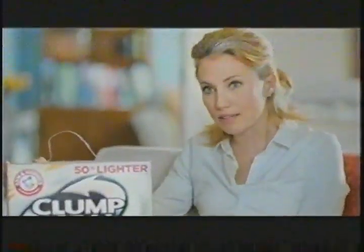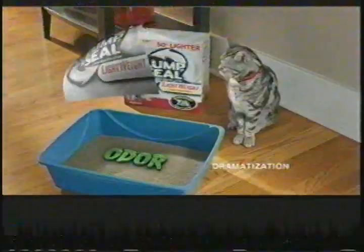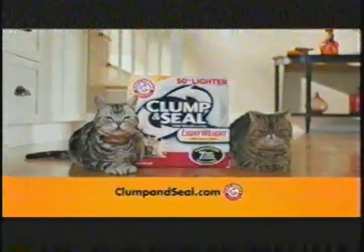How effective is Arm & Hammer Clump & Seal Lightweight? As a pet sitter, I deal with litter all day. This is amazing on odor. It's really easy to carry, and there's no dust. No other litter seals and destroys odor and is 50% lighter and 100% dust free. Try Clump & Seal Lightweight.